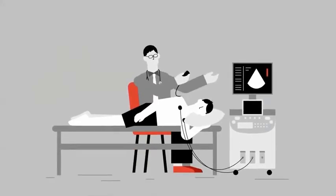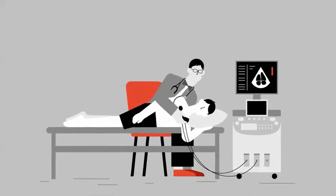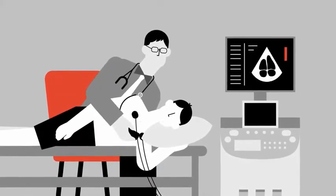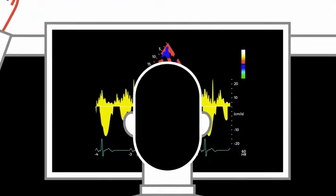What happens when a doctor needs to examine your heart? Those lucky enough to get an echocardiogram go through a slow, complicated, and error-prone process. First, you lie down as the doctor captures videos of your heart. That's the easy part, but this is what happens behind the scenes.